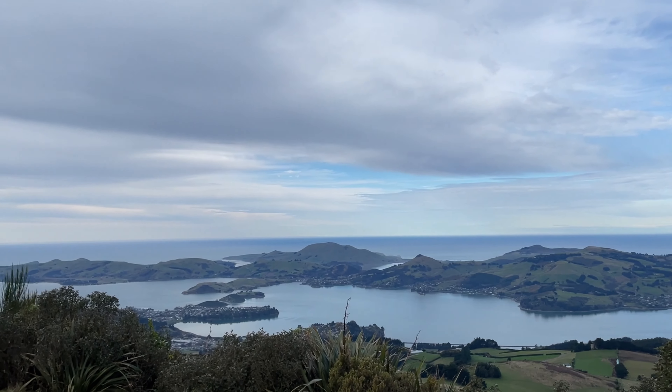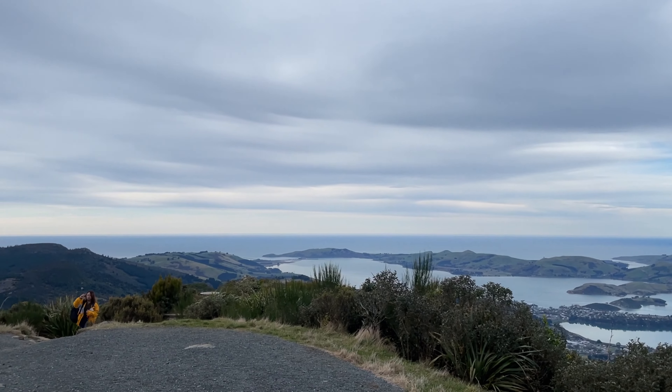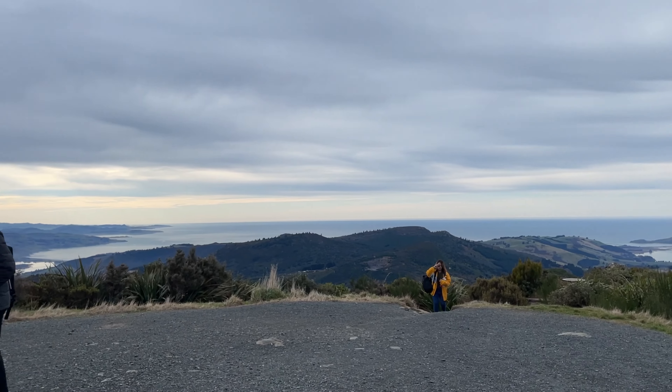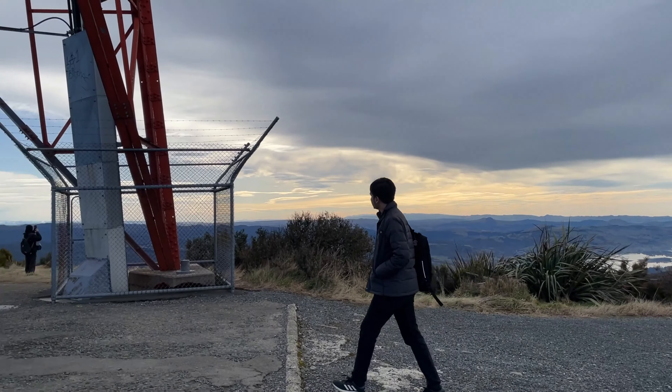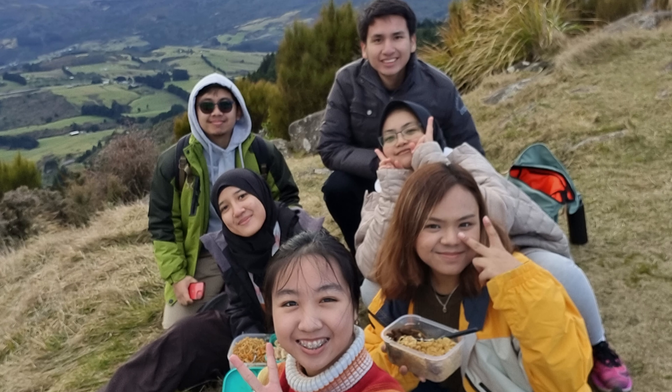The panoramic view of Dunedin City and Otago Peninsula was simply breathtaking. We enjoyed some snacks, took photos, and soaked in the stunning vistas before beginning our descent.